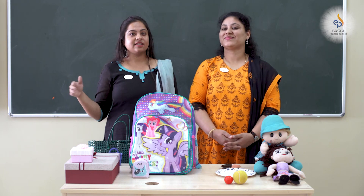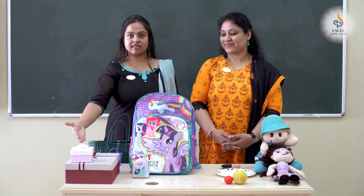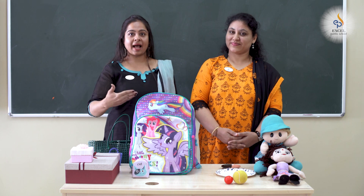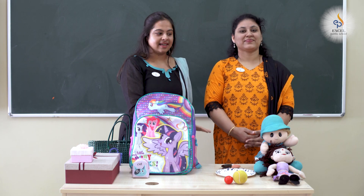Hi children, this is Rupa and Nidhi here. We have a few objects today: boxes, baskets, bags, balls, plates and dolls.